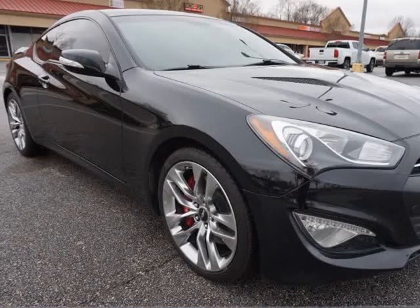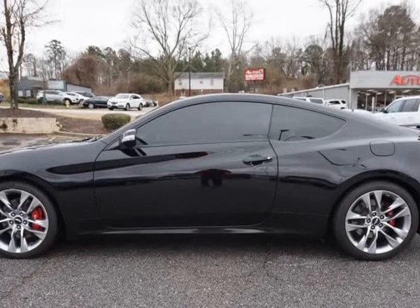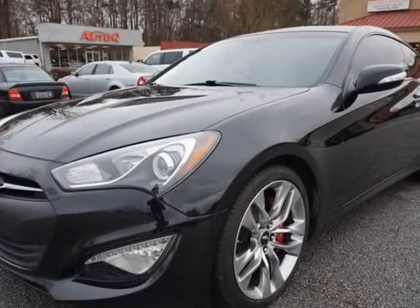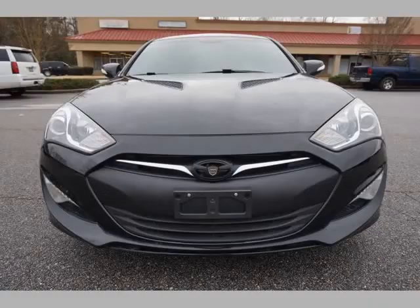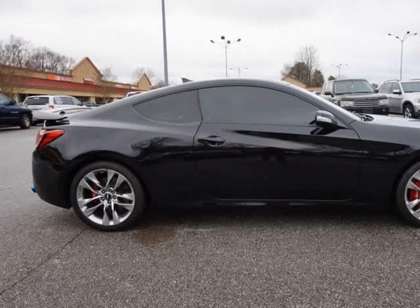This 2015 Hyundai Genesis Coupe is brought to you by AutoCue Car & Truck Sales. Very low mileage, well equipped, 2-owner Hyundai Genesis Coupe 3.8L Ultimate Package, with a 3.8L 6-cylinder turbo 348 HP engine.